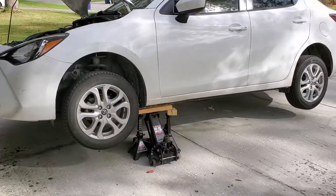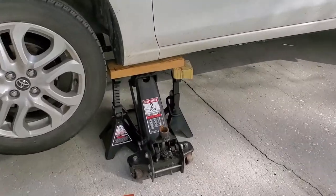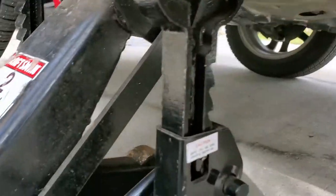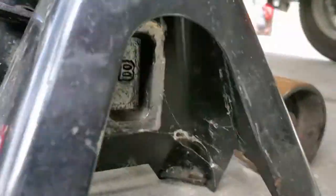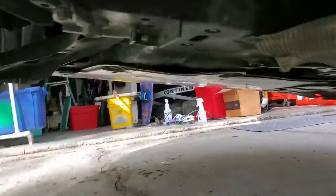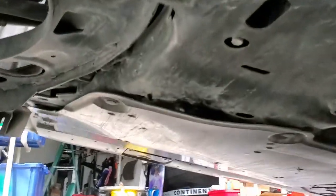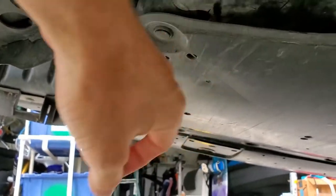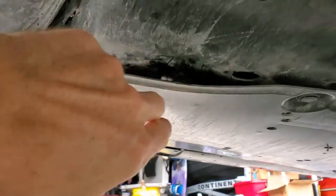Now that you have your car lifted up with supports — I never trust these jacks alone — let's take a look. I heard an obvious thud when it fell, so thankfully it hit the plastic which is already bent down here.